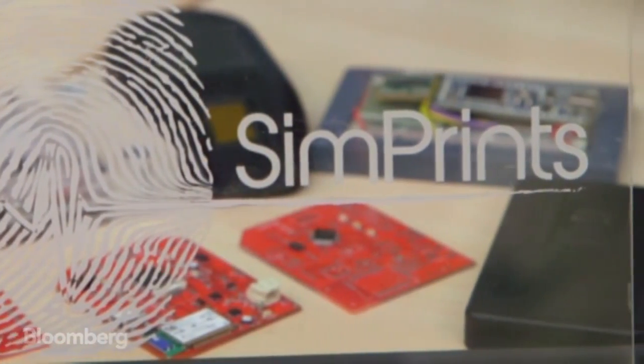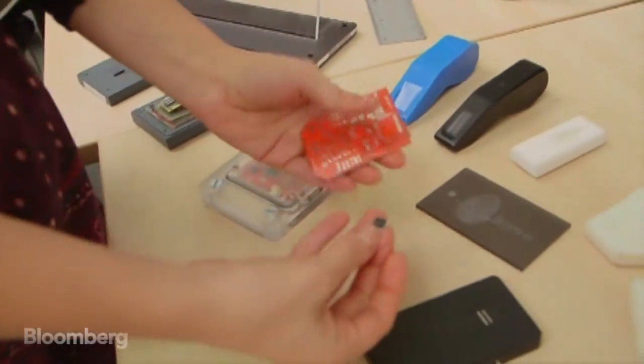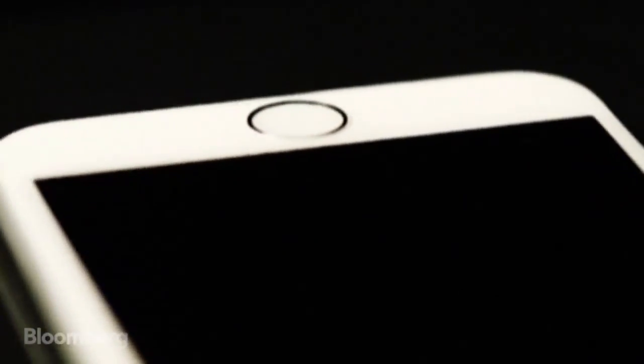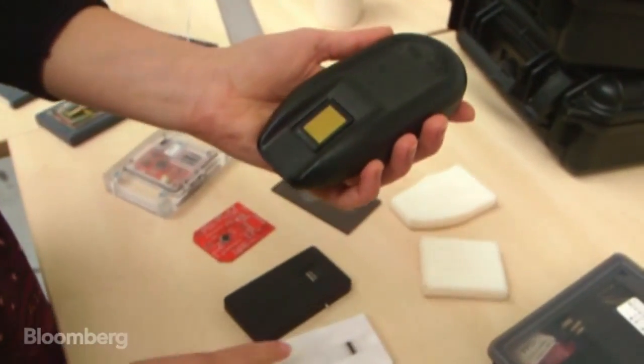Here at Simprints, a company set up by Cambridge University PhD students, this piece of technological wizardry famously used to power Apple's smartphones is at the heart of a less flashy, but some would argue altogether more important, device.